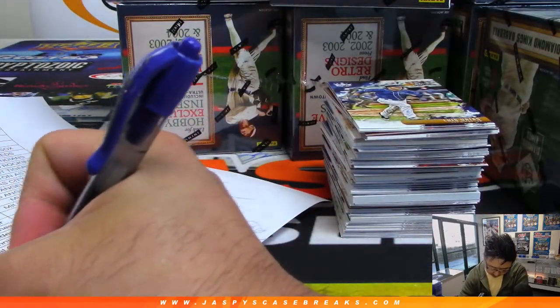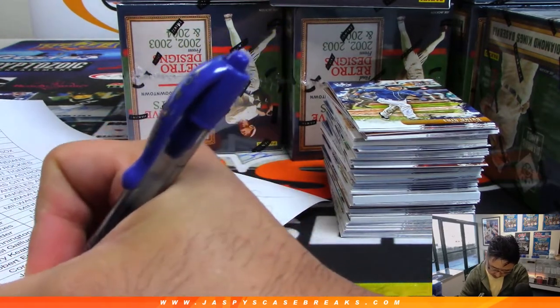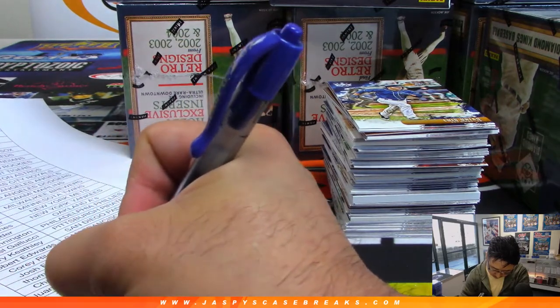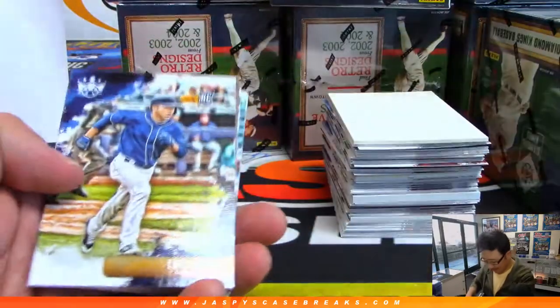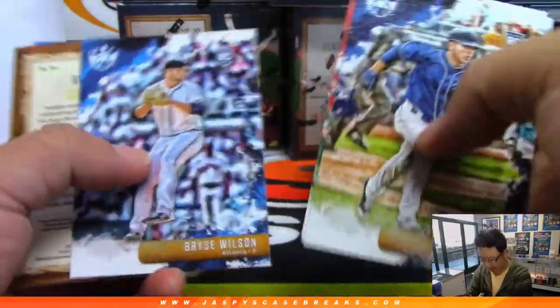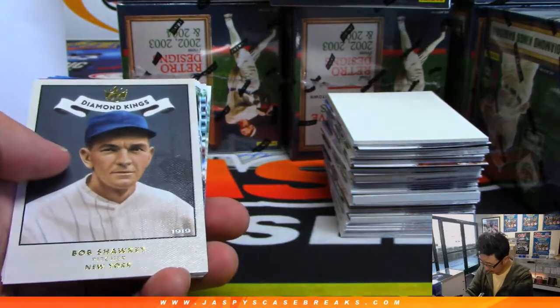So stuff like Luis Urias will ship — that's a rookie card. JD Martinez won't ship unless he's a short print, which he is not. Obviously these frames will all ship. Those are not numbered — that's a different color there, pretty cool. That's like an insert — that will ship.